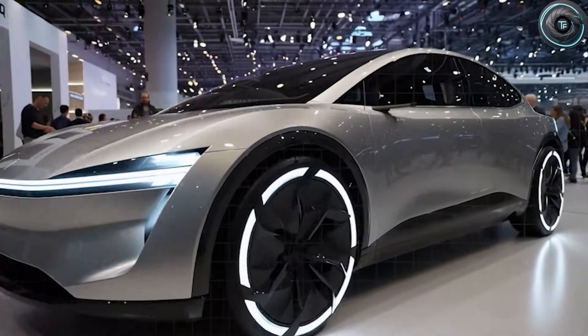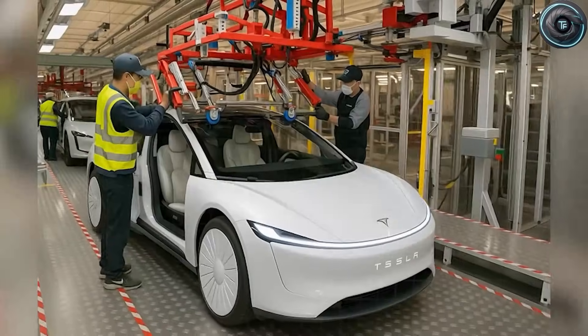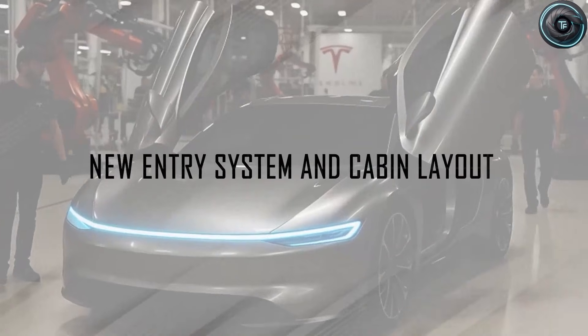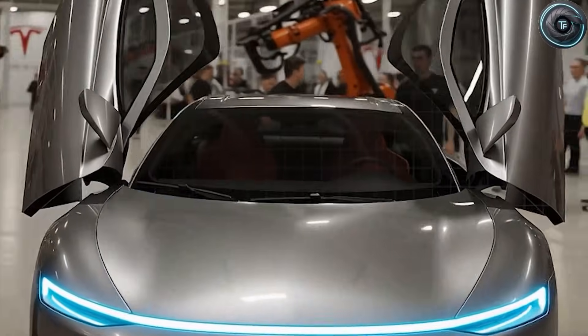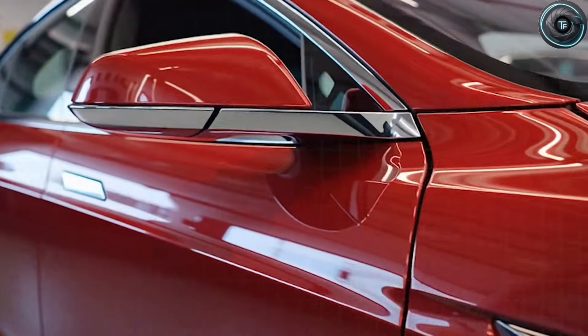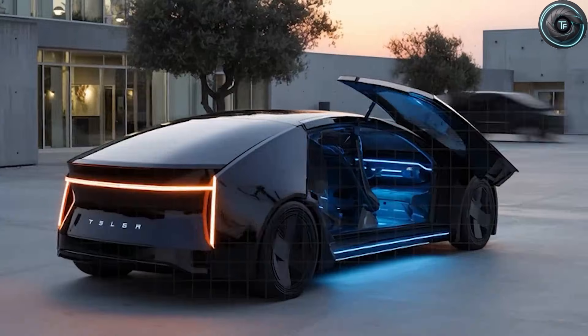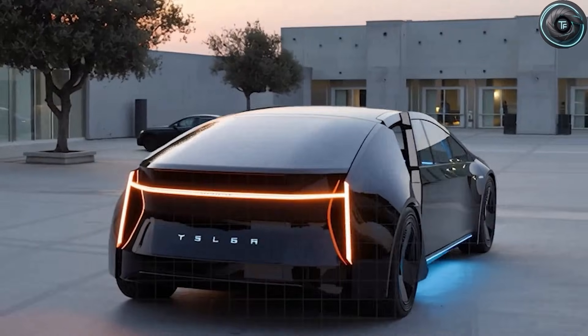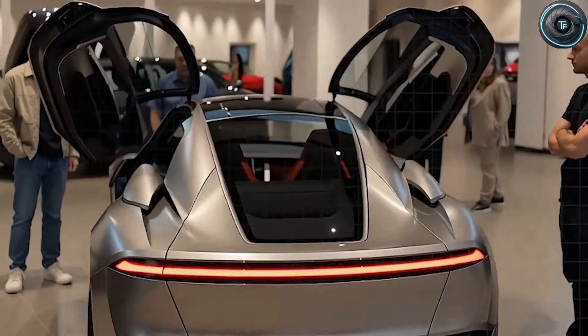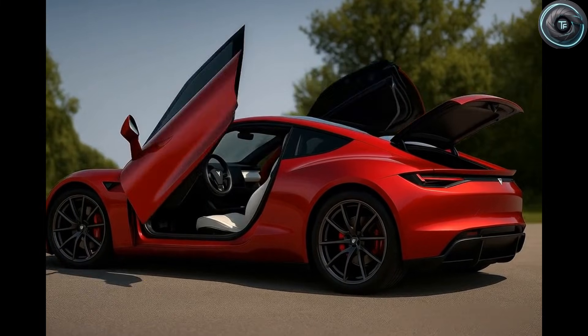This structural redesign also supports a reworked crumple zone layout that redirects crash forces away from the cabin more effectively. Drivers over 65 tend to have slower reaction times and are statistically more prone to angle impact collisions — like side hits at intersections or during lane changes. Tesla's internal simulations reportedly show noticeably better cabin integrity during side impacts compared to the current Model 3 benchmark, potentially rivaling even larger models like the Volvo EX30 in structural protection.